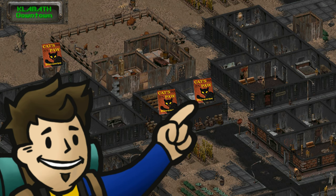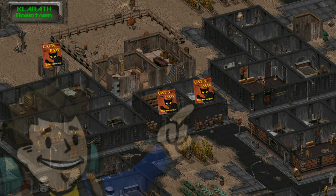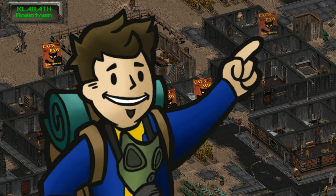The third magazine location is also in the Dunton Brothers' shop, in the room with the locked door — if you can lockpick or force your way in, the Cat's Paw will be on the shelves. The fourth magazine in Klamath is in the bathhouse; one of the ladies there has it on her person, so if your Steal skill or save-scum patience is high, you can relieve it from her inventory.